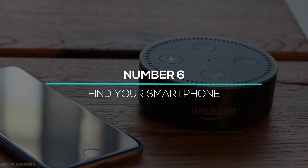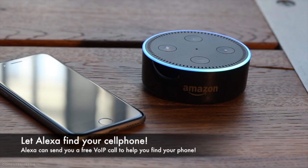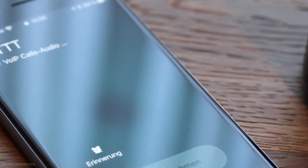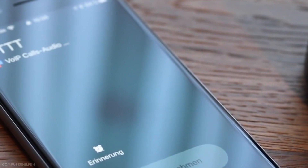At number 6, we often misplace our smartphones at home. But now with Alexa, you can find your phone if it's not on mute. If you've misplaced your mobile at home, just ask, 'Alexa, where's my phone?' and it should start ringing.